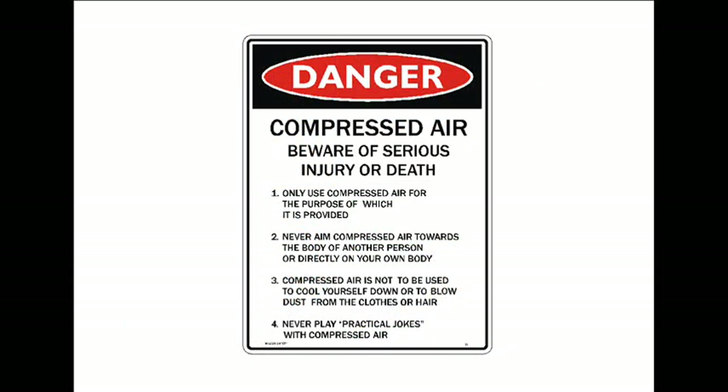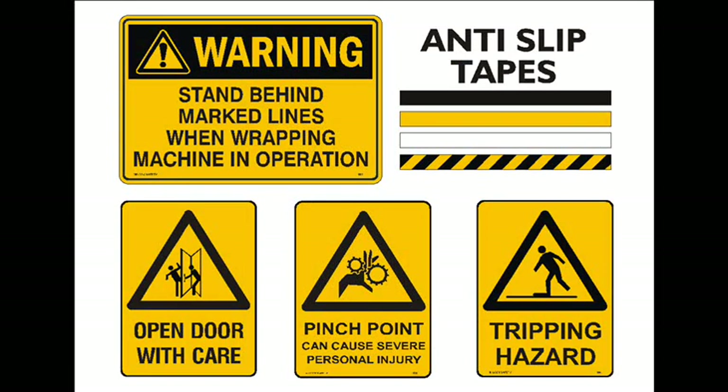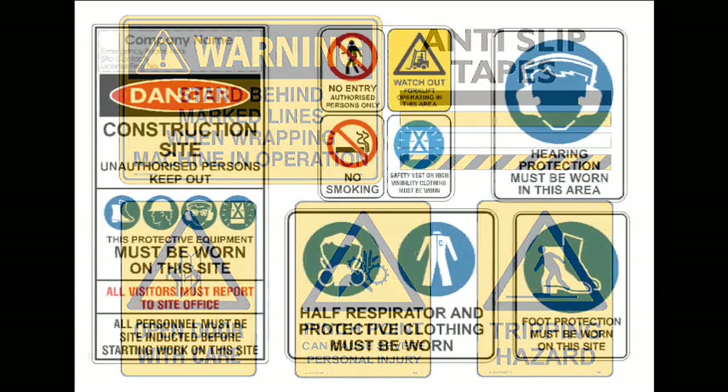Danger signs on a site indicate that you could be killed if you are not careful. The best example of this is compressed air — the sign says beware of serious injury or death. Warning signs are required in instances where non-compliance may result in injury, such as beware of opening doors. There are always situations with a door that opens onto a walkway. Stand behind marked lines when a wrapping machine is in operation. Pinch points on equipment need to be identified. Any areas where you need to watch your step — anti-slip tapes, signs, and panels are ideal.